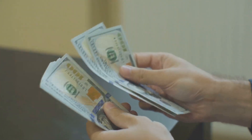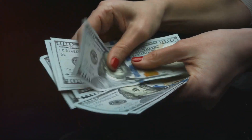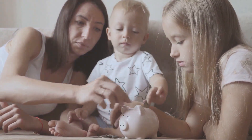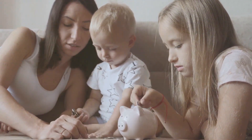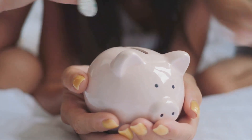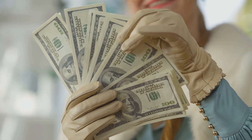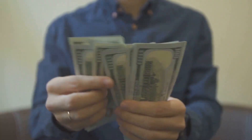Furthermore, cash stuffing offers a sense of control. In a world where financial transactions are increasingly digital and somewhat abstract, handling physical cash can be reassuring. It gives you a clear picture of your financial state, allowing you to make informed decisions. Cash stuffing also provides an opportunity for financial education — for families, it can be a great way to teach children about money management and budgeting. Lastly, cash stuffing can be therapeutic. There's something satisfying about organizing your money, labeling your envelopes, and seeing where every dollar is going.